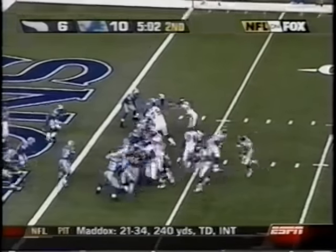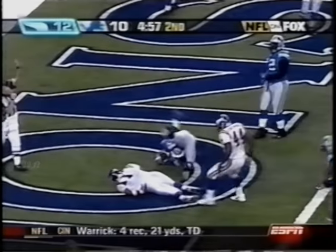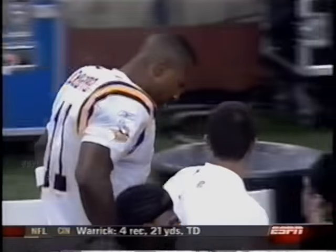Now Culpepper is going to bootleg. Look at Moss, and then all of a sudden he runs up the middle — but he's going to get hurt on the play. Gives the Vikings the lead, 13-10. He left with a bad back.